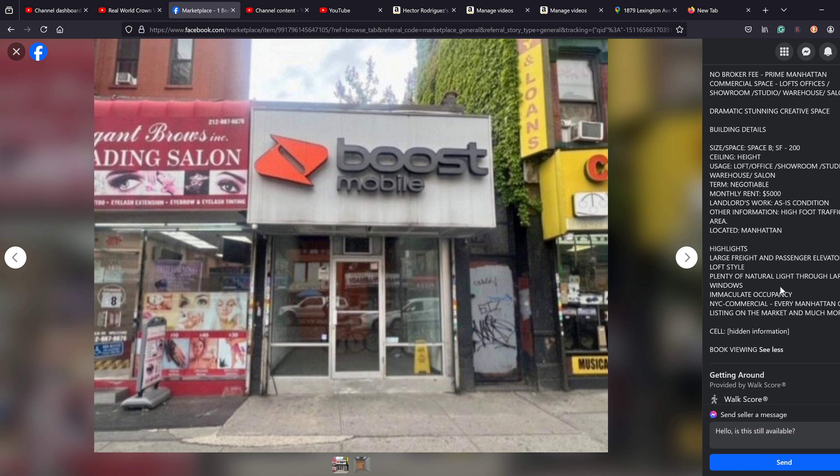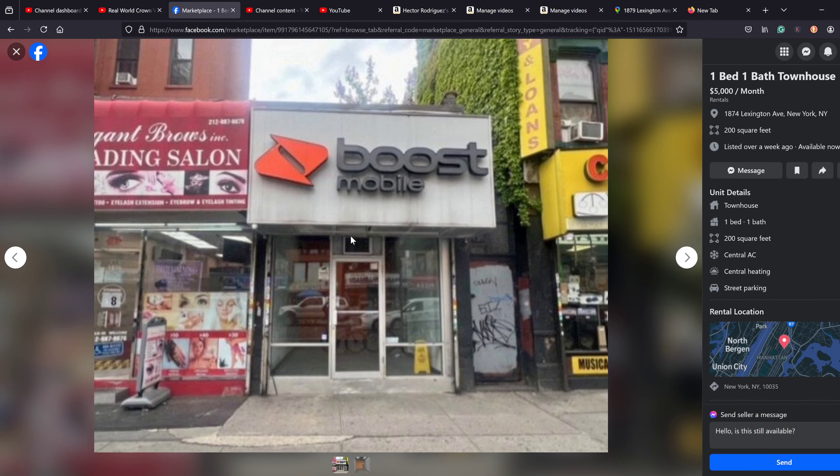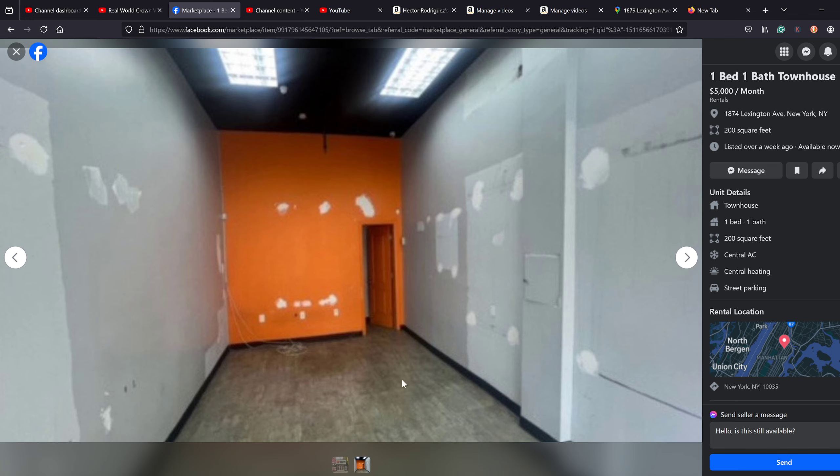The listing boasts natural light through large windows, and central AC — which turns out to be this tiny little air conditioner up there. That is your central AC. Who knows what condition it's in — probably 15 years old. And the vast catalog of photos they provide? Two lousy little photos. They can't even throw in a paint job, and you're giving them $5,000 a month. That back room — is it a toilet or storage? We don't know. That's all you got.